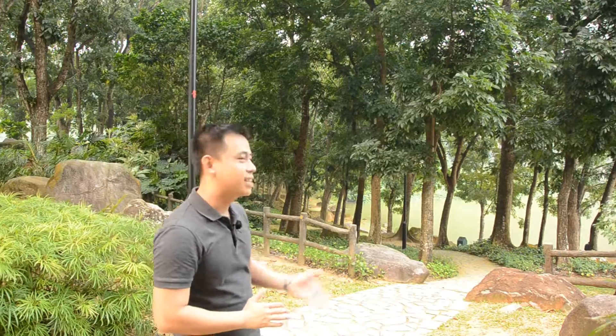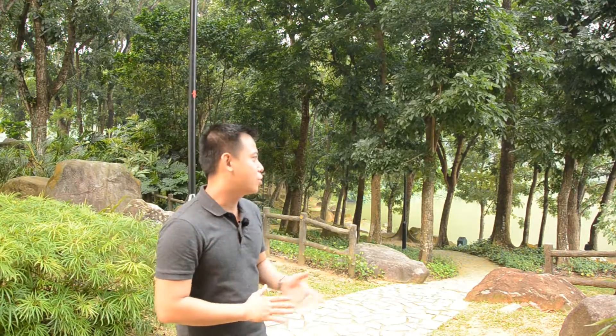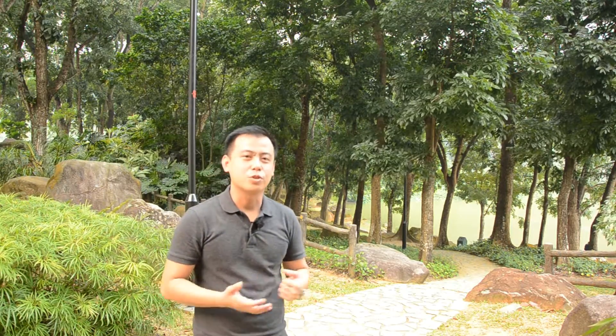Behind me, there's a trail leading down to a quieter corner of the Little Gui Ling Park. There's a nice little grass patch over here. You can actually bring your picnic mat and some food and drinks, along with your loved ones, on a weekend afternoon just to soak in the atmosphere here.